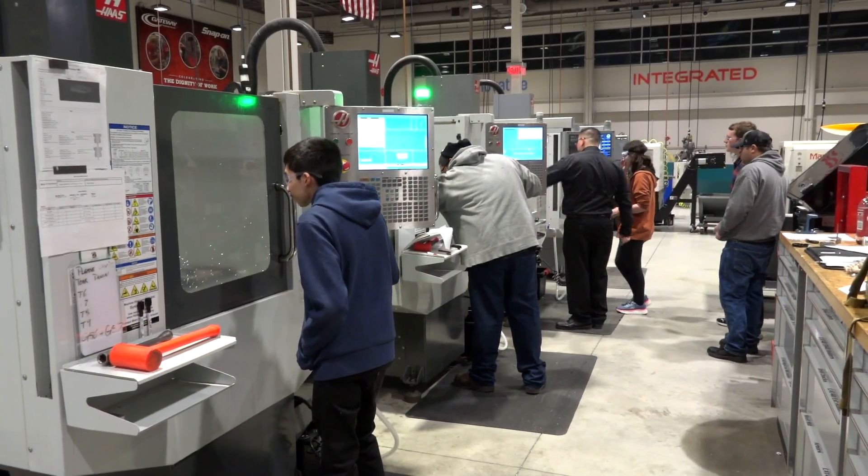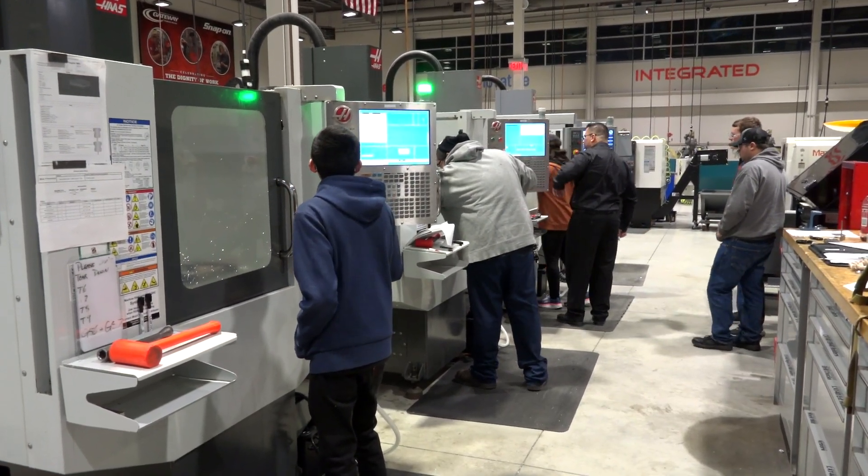Gateway gave me the opportunity to get the job in the career that I have now, and I found that I really like it. So if you are a motivated individual that likes high precision manufacturing, then the CNC program at Gateway is right for you.